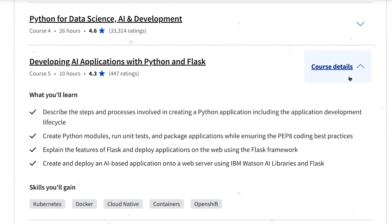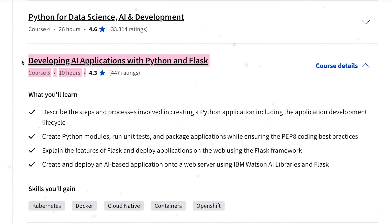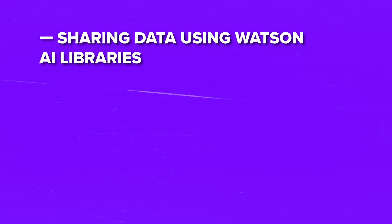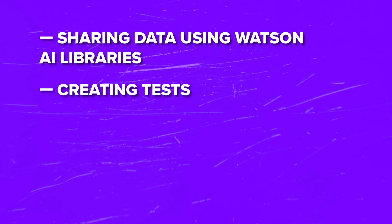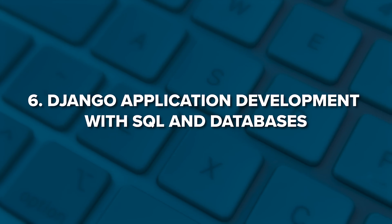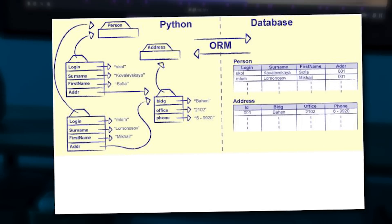The fifth course is Developing AI Applications with Python and Flask. Here you will do tasks like creating functions and application logic, sharing data using Watson AI libraries, creating tests and preparing applications for sharing with others. Course number six is Django Application Development with SQL and Databases, where you will learn the basics of SQL and explore object relational mapping (ORM) — which allows you to use object-oriented programming languages like Python to work with databases.